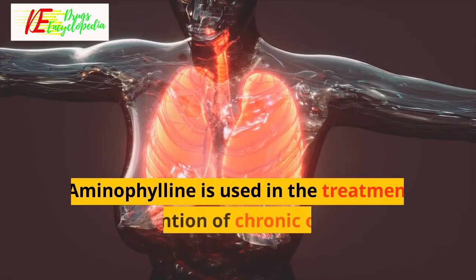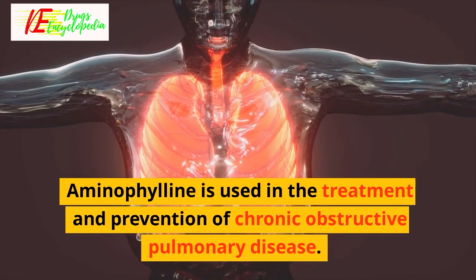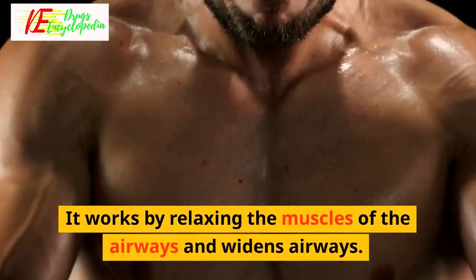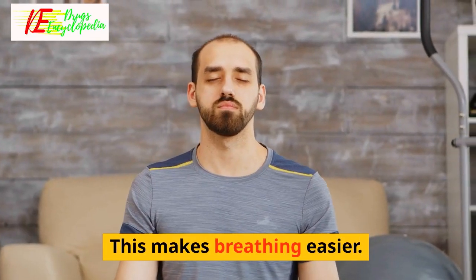Aminophiline is used in the treatment and prevention of chronic obstructive pulmonary disease. Aminophiline is a bronchodilator. It works by relaxing the muscles of the airways and widens airways, making breathing easier.